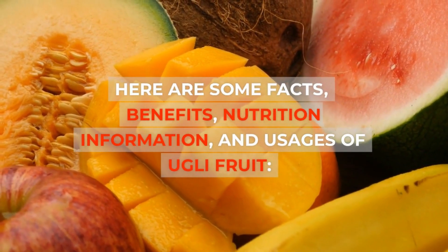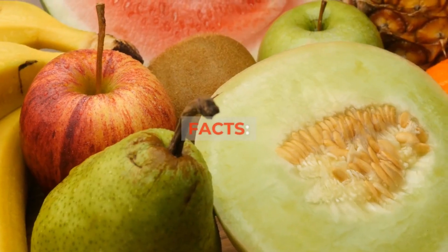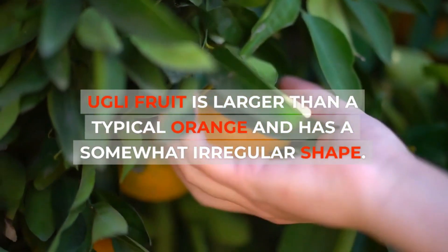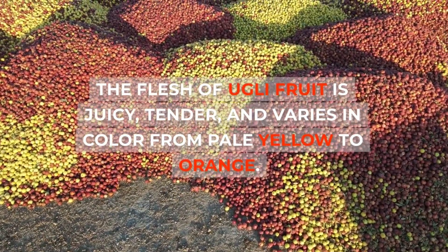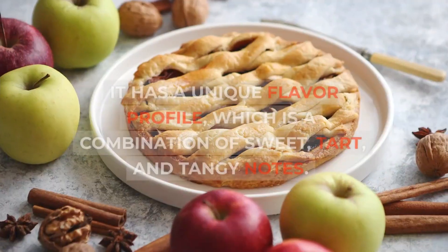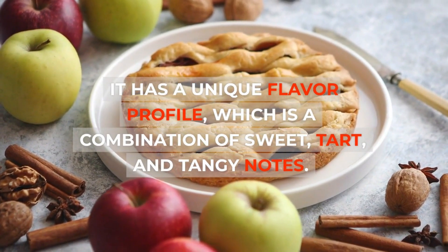Here are some facts, benefits, nutrition information, and usages of ugly fruit. Facts: ugly fruit is larger than a typical orange and has a somewhat irregular shape. The flesh of ugly fruit is juicy, tender, and varies in color from pale yellow to orange. It has a unique flavor profile which is a combination of sweet, tart, and tangy notes.